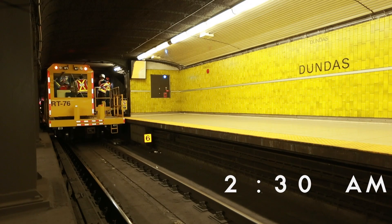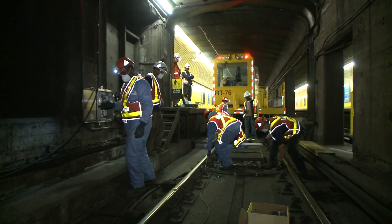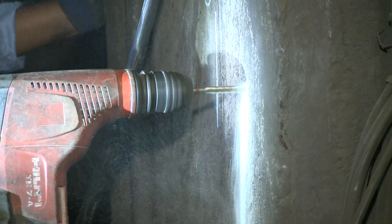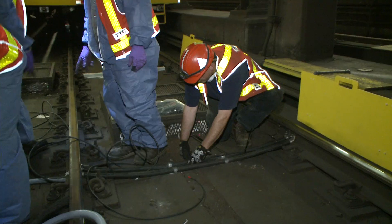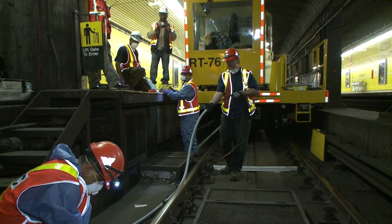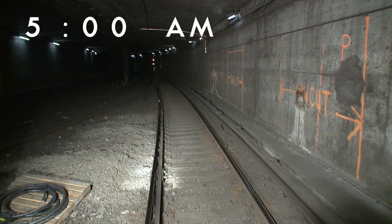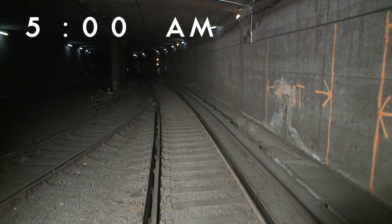Around 2:30 AM, work crews move specifically designed work cars and equipment onto the main line to the work area. By the time they arrive at the work site and set up, it is 3 AM, allowing only 90 minutes for them to conduct their work before they have to leave the system for the morning service to begin. By 5 AM, the work crews are off the line, and the service trains begin another busy day.